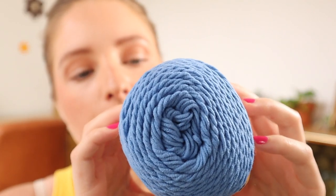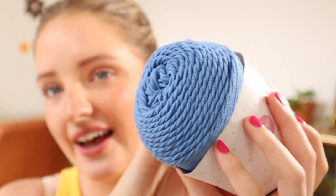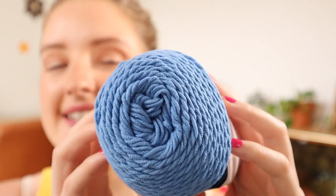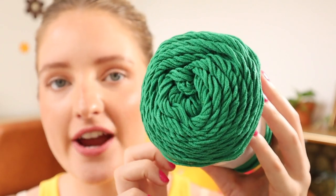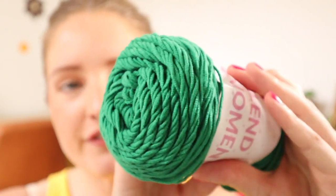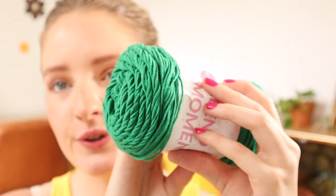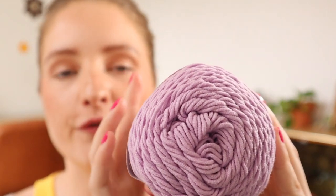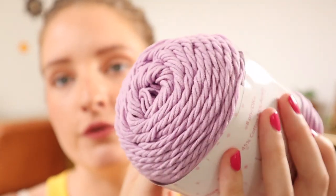Next up is a beautiful blue called Sodalite — it's halfway between a baby blue and a royal blue, kind of a sky blue. Then one of my favorites: Malachite, which is the most beautiful shade of green — not emerald, not forest green, just a stunning, unique shade. And last but not least, a beautiful muted lilac purple called Amethyst.